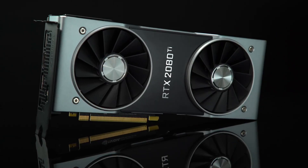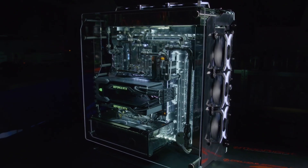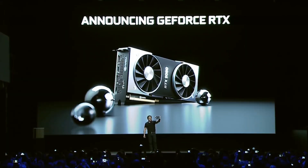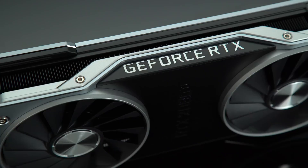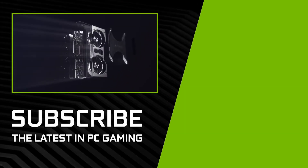This enables gamers to play the latest titles at peak visual fidelity. The card also supports VR gaming, offering seamless experiences in virtual reality environments. With robust cooling solutions and customizable RGB lighting, the NVIDIA GeForce RTX 2080 Ti not only performs exceptionally but also looks great in any build. Whether you're exploring vast game worlds or rendering complex 3D models, the RTX 2080 Ti stands ready to elevate your gaming and creative projects.